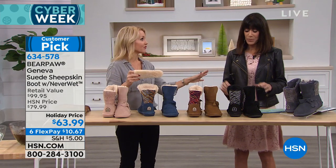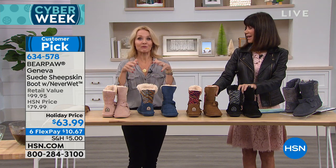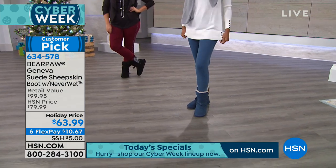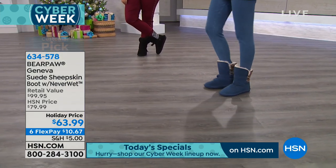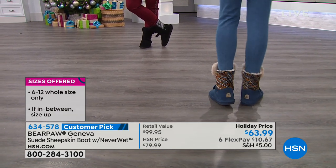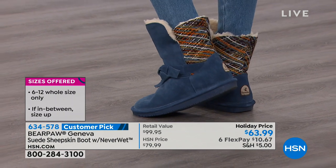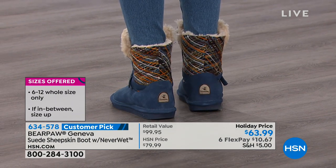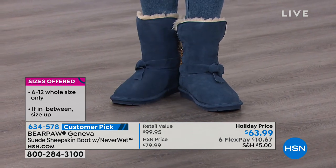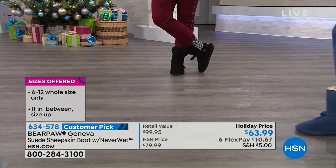What makes this boot so fantastic is all the design that the designers have put into it. We have that genuine cowhide suede dyed in these beautiful colors, and then that wonderful knit detail on the back. So the slate blue, hickory, and black have this great yarn detail. And then the blush and the charcoal gray have more of a sweater knit design in the back. They're just really fantastic.